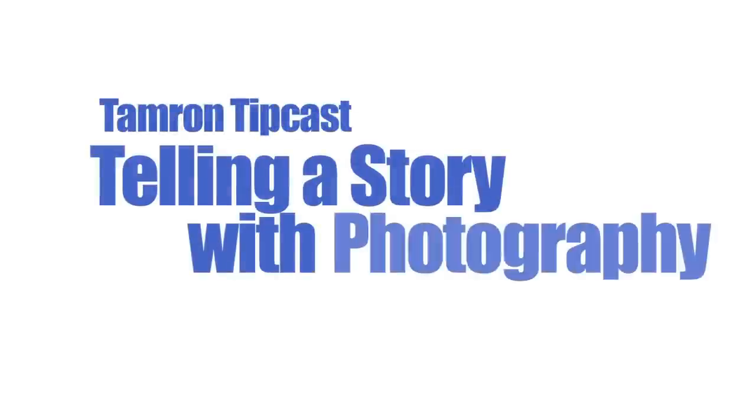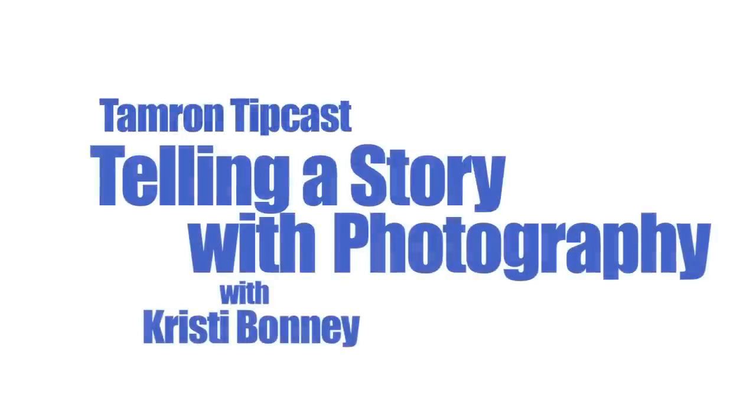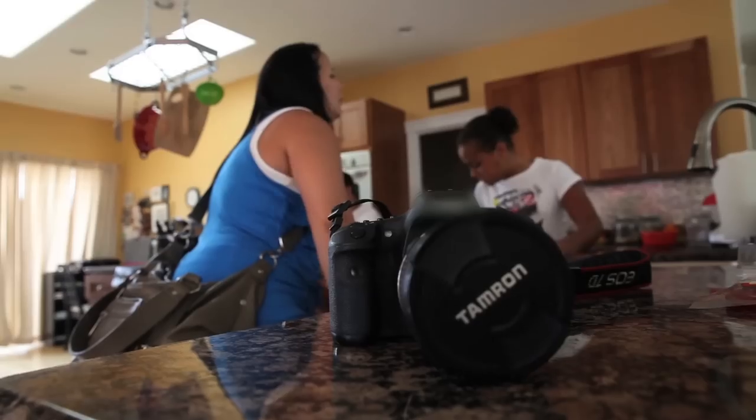When telling a story through photography, like any other story, there's a beginning, a middle, and an end. I'm Christy Bonney. I'm a blogger and photographer from Washington State, and in today's Tamron TipCast, I'm going to show you how to tell a story through photos.